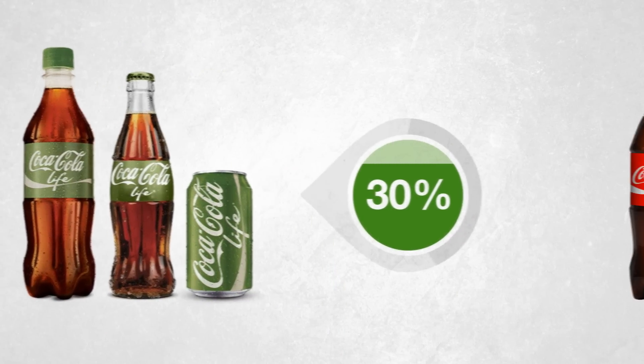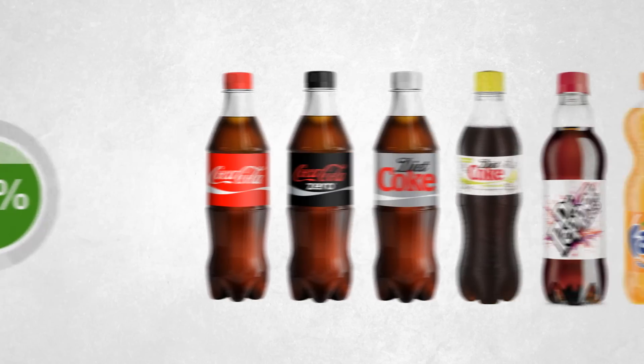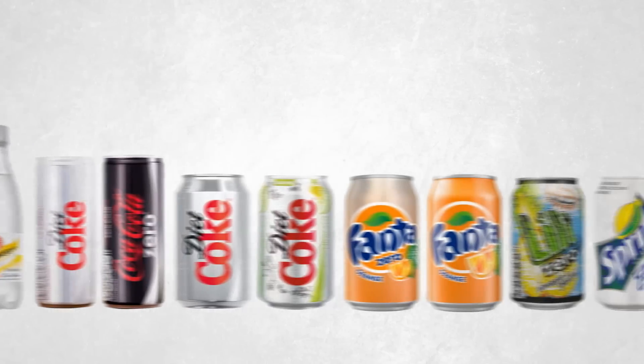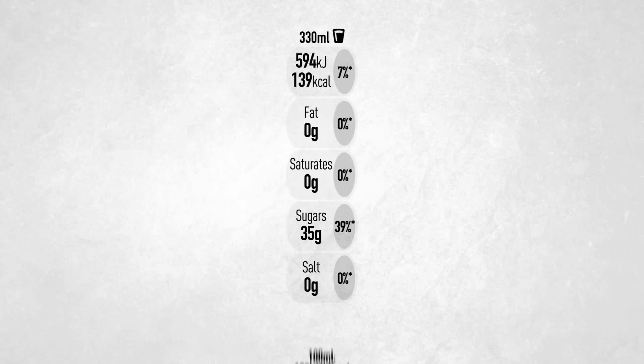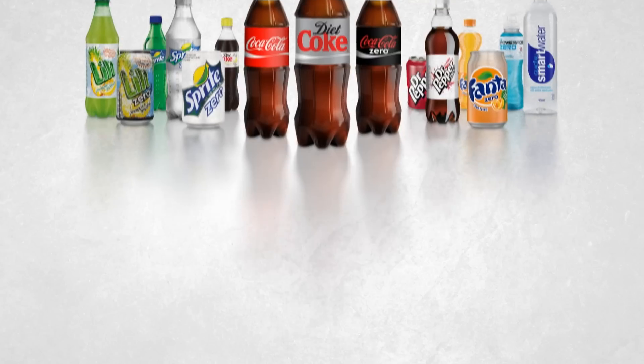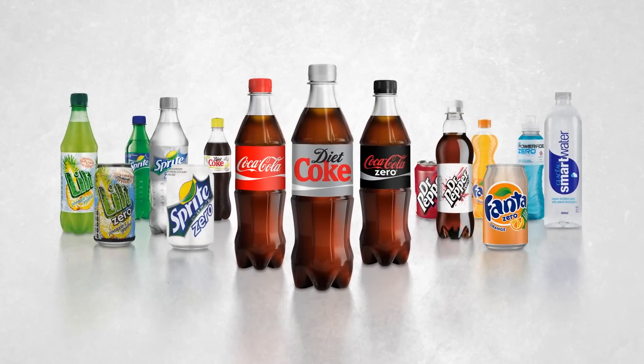We offer a variety of pack sizes and a range of reduced, low and no calorie options. The sugar and calories in our products aren't hidden — they're in plain sight to help you make the right choice when shopping. Ultimately, it's about providing our customers choice, giving you more options for you and your family.